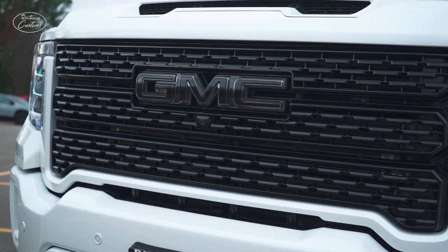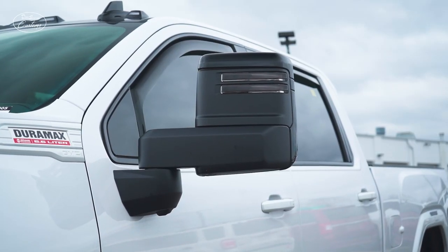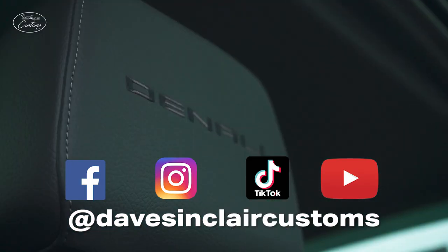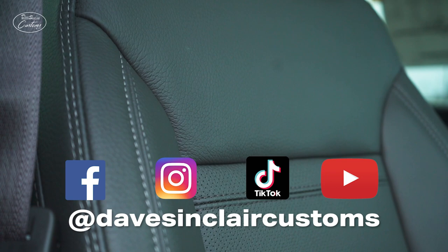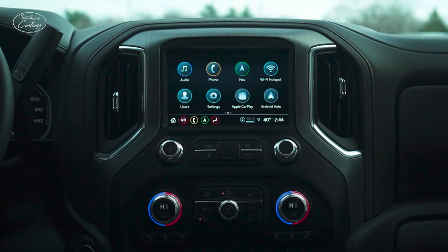Thank you for watching today's video. You can stay up to date on all of our builds by subscribing to the channel or following us on any of our social media platforms. You can also check out our website at davesinclairbuickgmc.com/davesinclaircustoms.